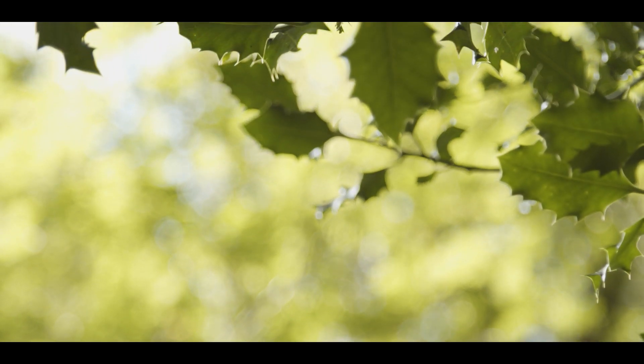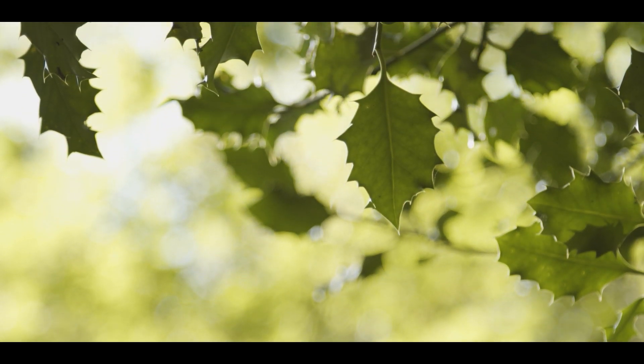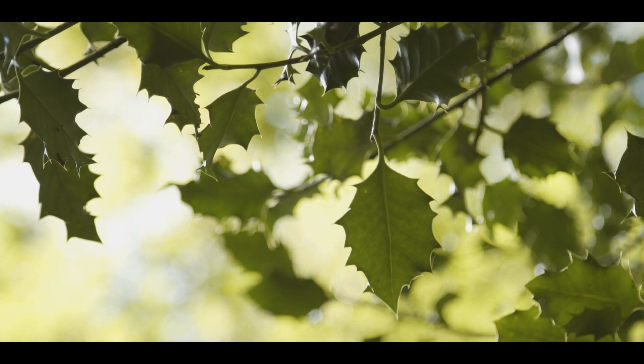Hello and welcome to our series of Ireland's native trees. This episode is all about holly.